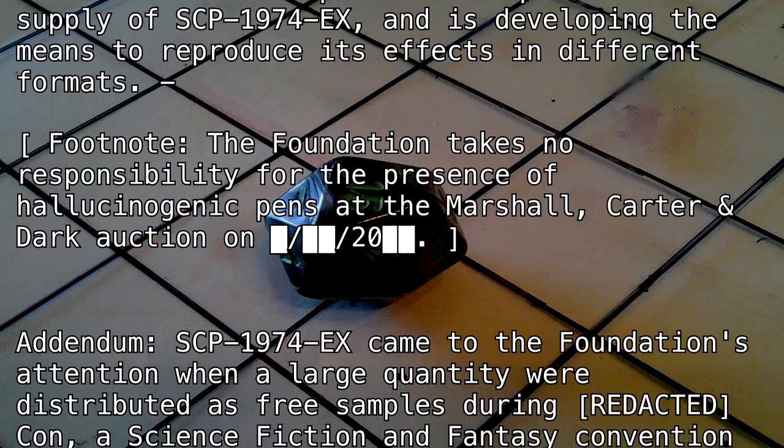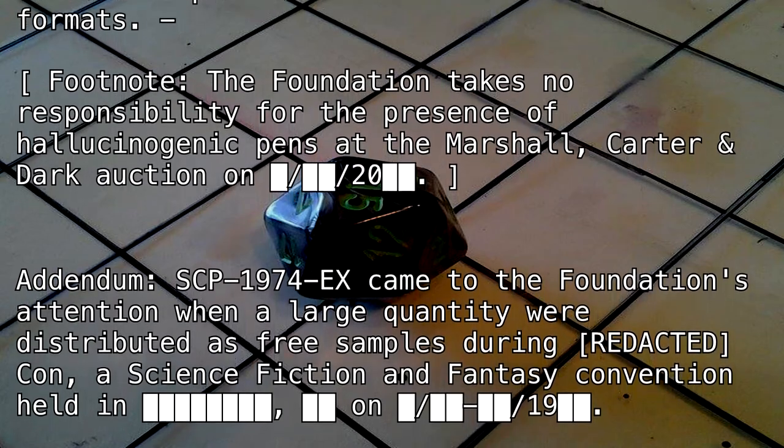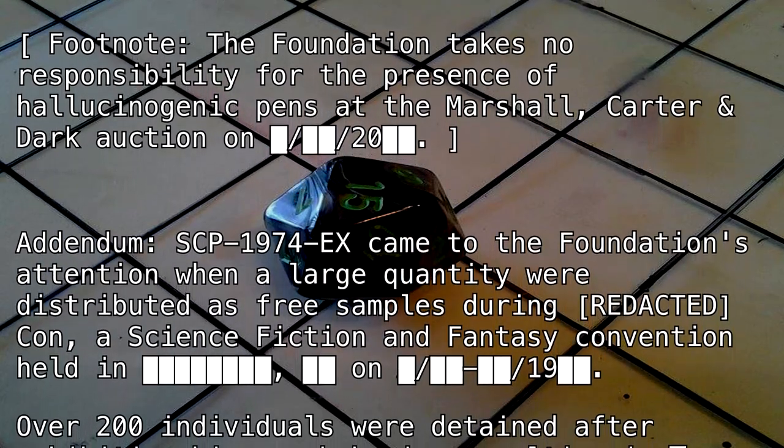Footnote: The Foundation takes no responsibility for the presence of hallucinogenic pins at the Marshall, Carter and Dark Auction on [BLANK], 2000, [BLANK].